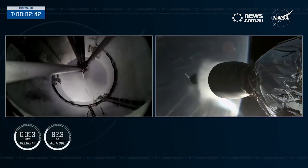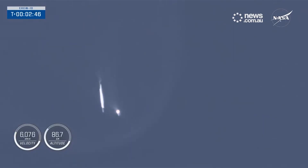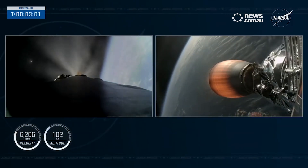Great callouts and incredible views on your left-hand screen — you can see a view from stage one. An extremely excited crowd here in Hawthorne. Awesome views of that boostback burn on the first stage, as well as the MVAC engine ignition.